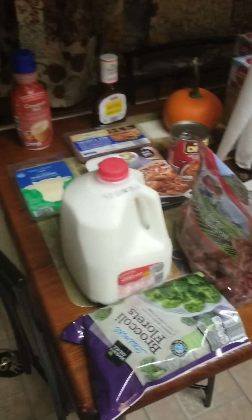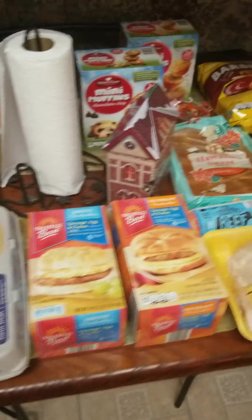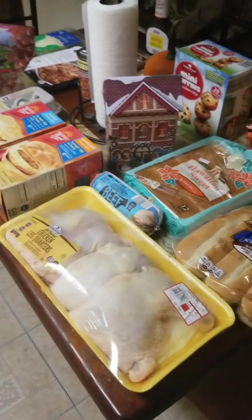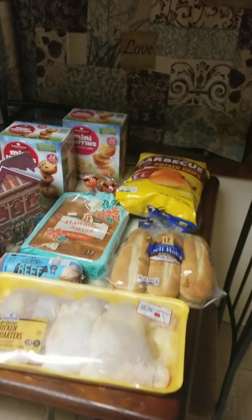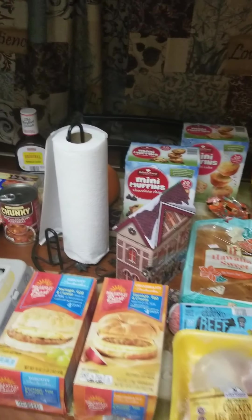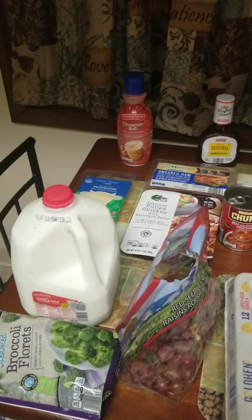So here is just a quick overview again of what I got this week. This was roughly about $42. I try to stay within a $35 to $42 or $45 range. This is my weekly Instacart Aldi's grocery haul.